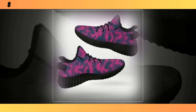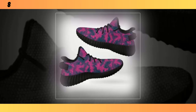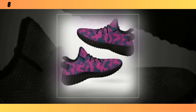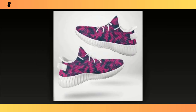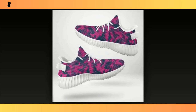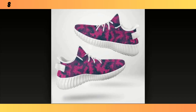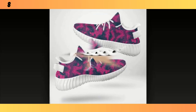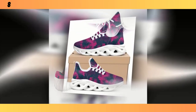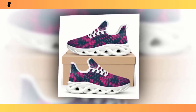Let's talk fit. These shoes are available in a range of sizes and they run pretty true to size. When I tried them on, I noticed right away how snug and secure they feel without being too tight. The lacing system allows you to adjust the fit to your liking, which is great for people with different foot shapes. The interior is smooth and soft, with no rough seams that might irritate your skin.